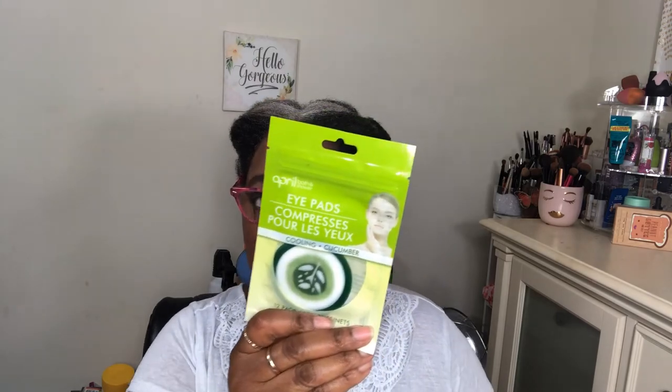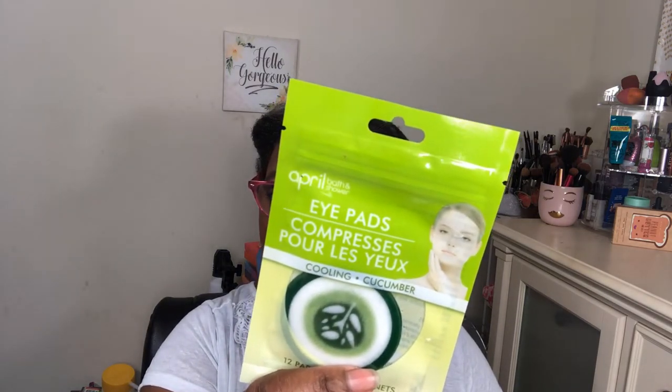Then I picked up these because I have dark circles under my eyes, and I don't think anything is going to get rid of them unless someone wants to sponsor me for some fillers. I saw these and said I'll try — they're eye pads by April Bath and Shower, with 12 pads. This is the cooling cucumber variety.